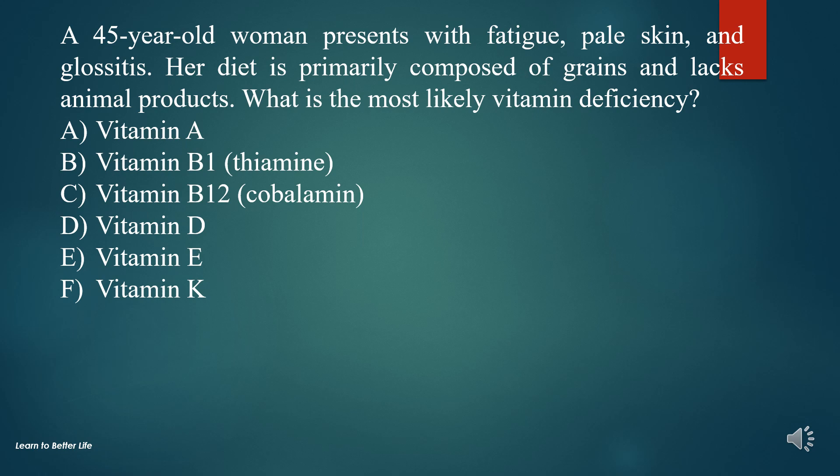A. Vitamin A. B. Vitamin B1, Thiamine. C. Vitamin B12, Cobalamin. D. Vitamin D. E. Vitamin E. F. Vitamin K.